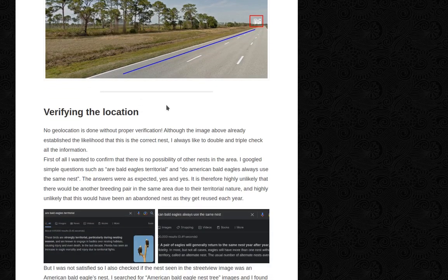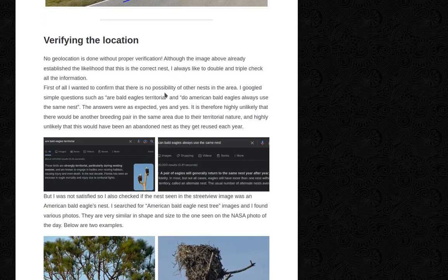Verifying the location. No geolocation is done without proper verification. Although the image above already established the likelihood that this is the correct nest, I always like to double and triple check all the information. First of all, I wanted to confirm that there is no possibility of other nests in the area. I Googled questions such as 'Are bald eagles territorial?' and 'Do American bald eagles always use the same nest?' The answers were as expected — yes and yes. It is therefore highly unlikely that there would be another breeding pair in the same area due to their territorial nature.